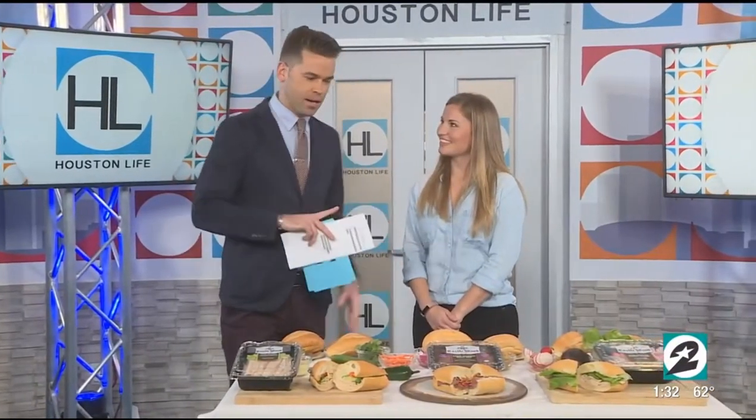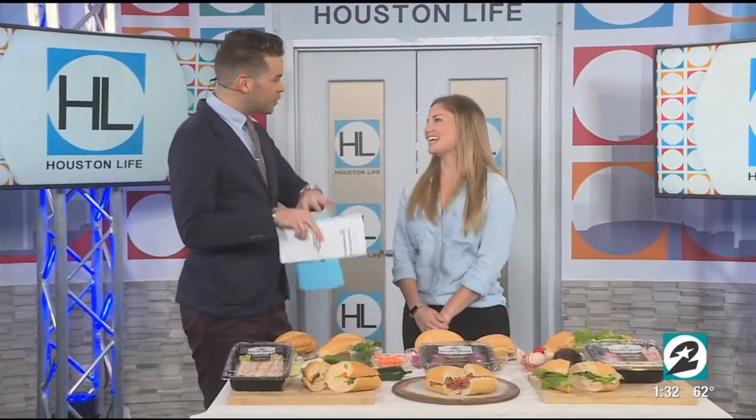Lizzie, welcome to the show. Thank you for having me. So you blog about food, which I love because I look at food late at night when I'm hungry. Tell us about Castlewood, because I think what you guys are doing is cool.